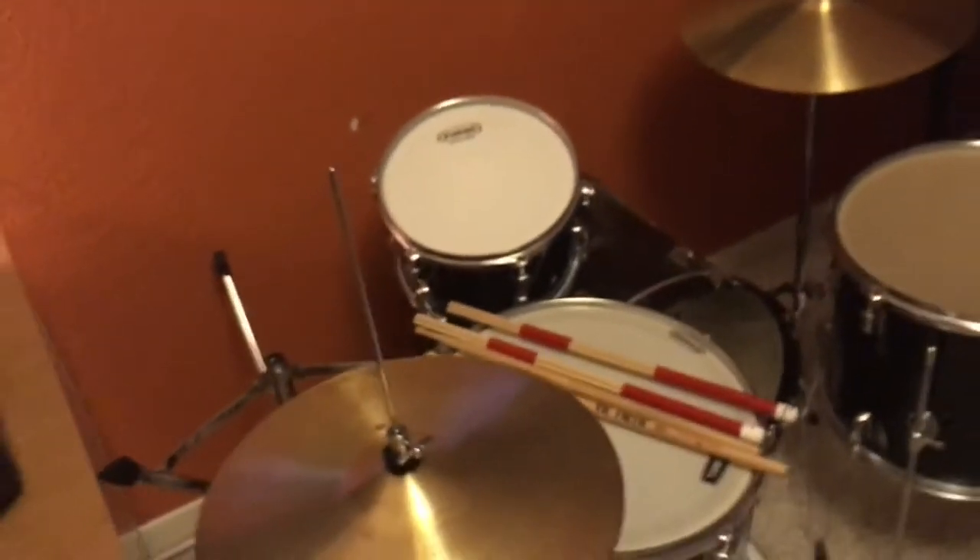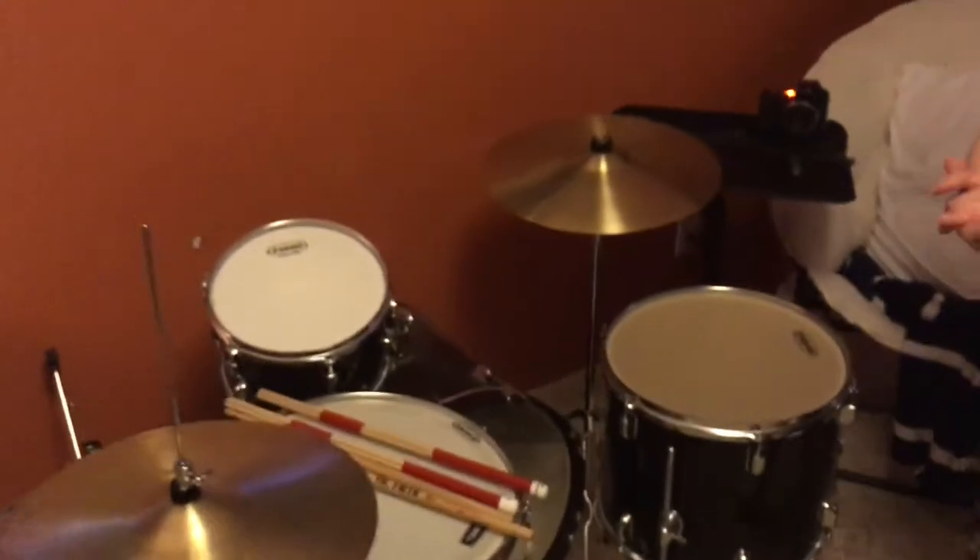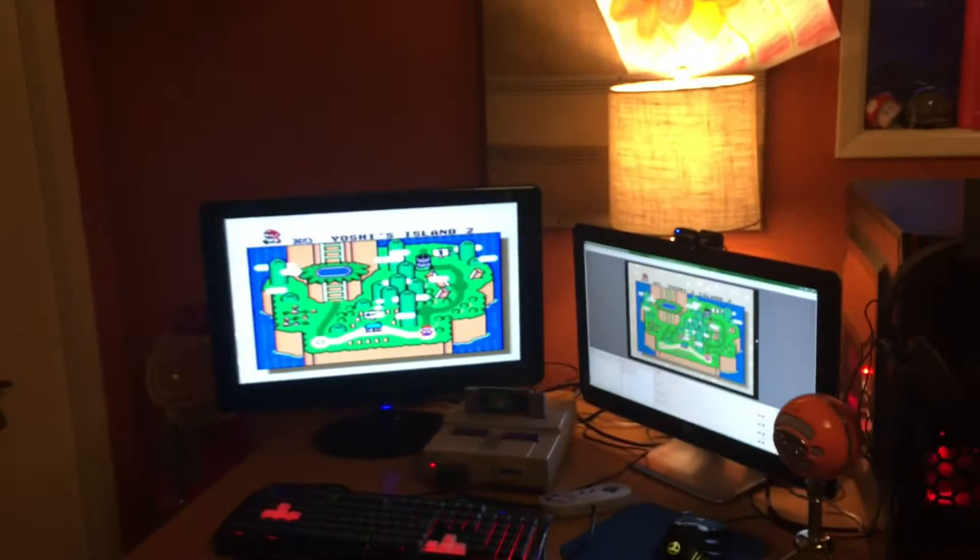Next we have a very, very, very dirty nightstand. Next up we have my drum set — and that's it.